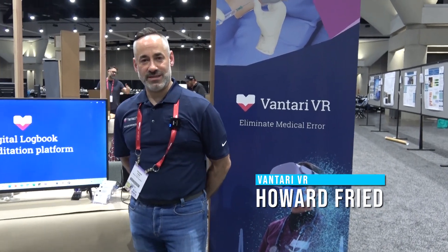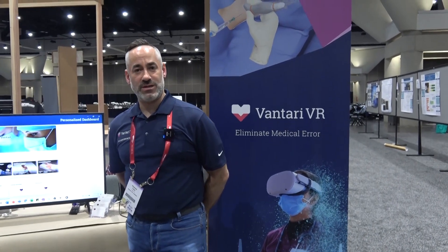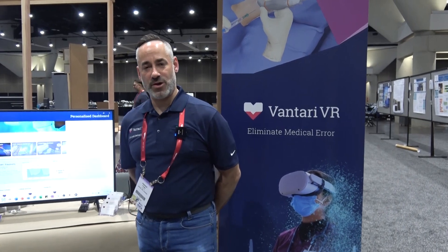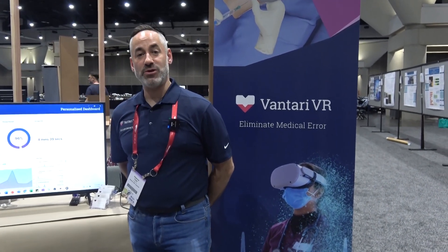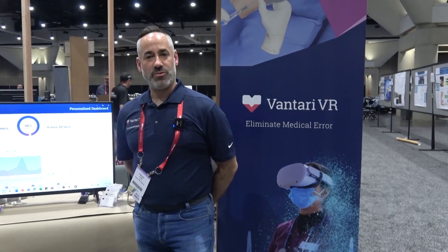Hi, my name is Howard Fried. I'm a Senior Director for Strategic Partnerships at Ventari VR. We're an Australian-based virtual reality company that focuses on procedure-based training in VR, where we replicate digital twins of all the equipment, the supplies, and have virtualized the instructor to support self-paced learning with real-time feedback.